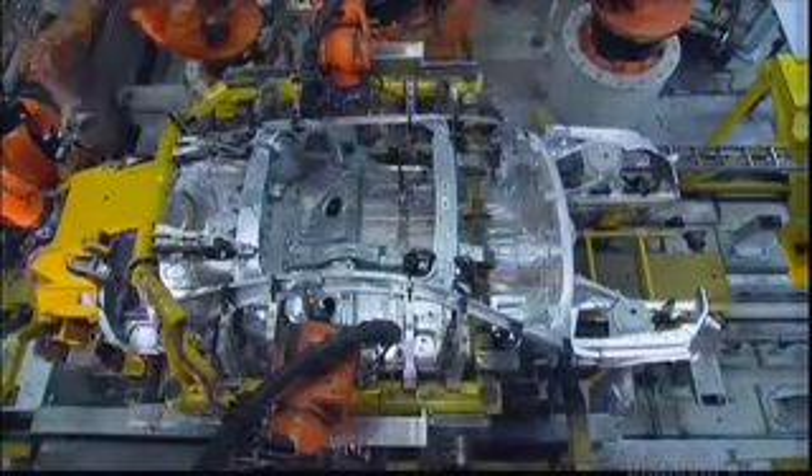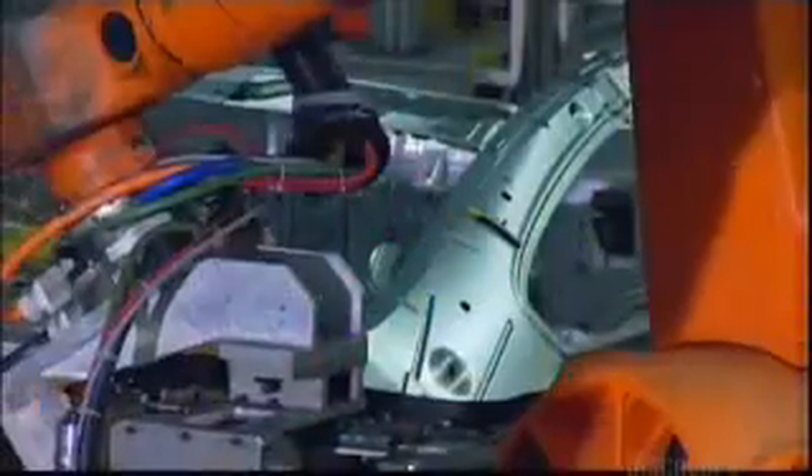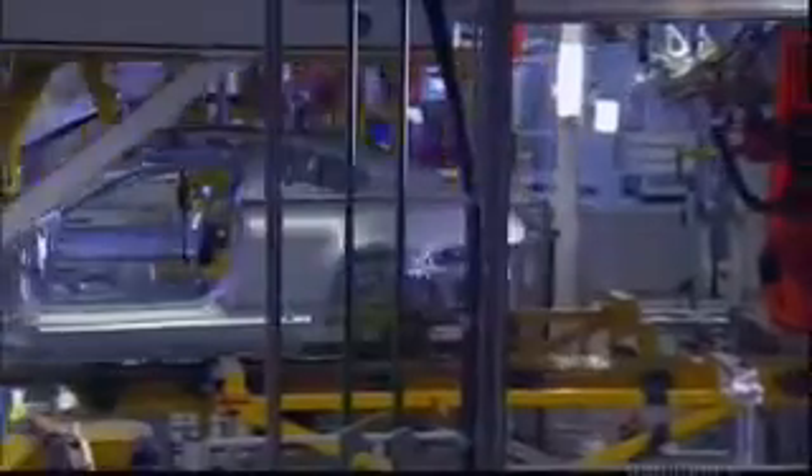Robots begin adding lighter elements to the new car. Whether welded, bolted, or glued, nearly 500 individual parts come together to form the skeleton of the car. The robots make over 5,000 welds on each body.